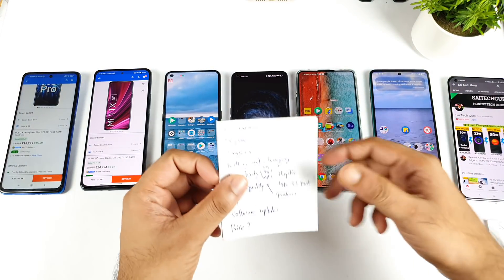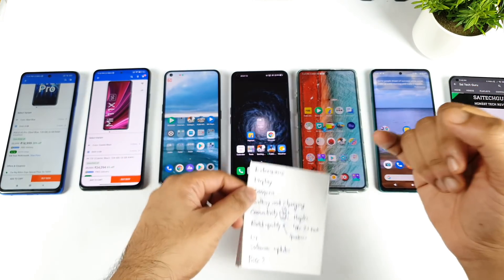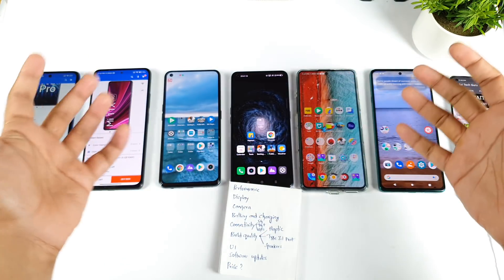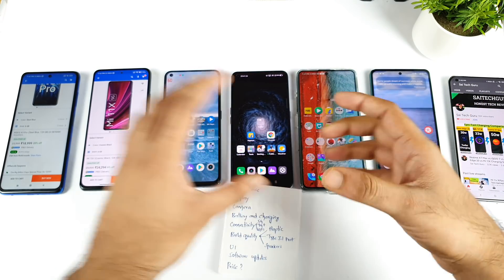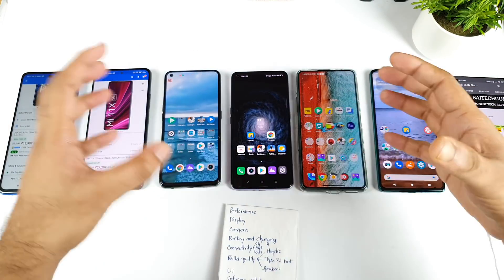Now let's move to the next topic which is the display. In terms of the display, what are the things you should look for? You need a high refresh rate, high touch sampling rate, and a very good 10-bit AMOLED panel — which is the current trend. These three things should be the key highlight points in the display segment. So which phone out of all these has the highest standards across everything?